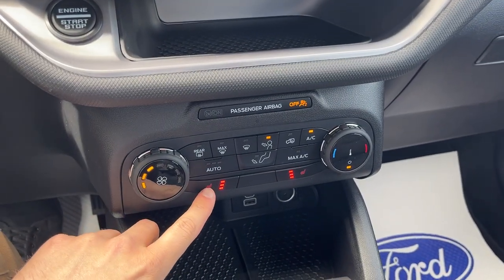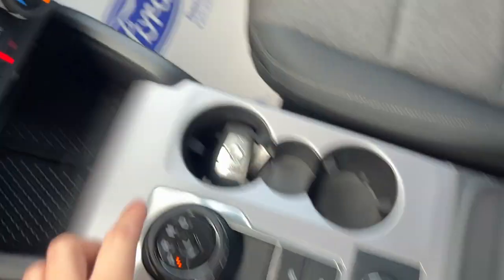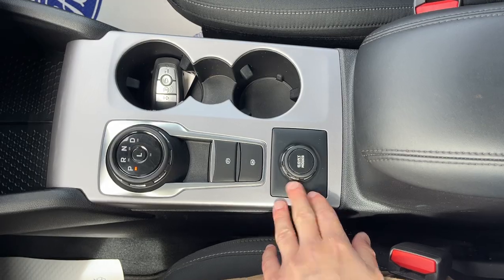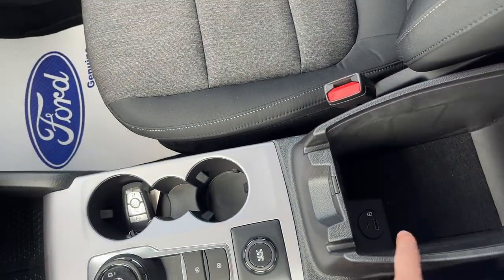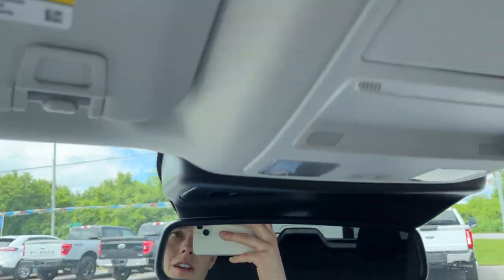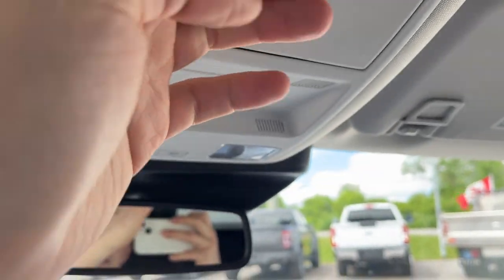You do have heated seats up front here. Of course, your climate controls, a couple of USBs, and a 12-volt outlet. Your dial-style shifter and all your different GOAT modes, or drive modes, here. A couple more USB power options in the center console, and some more storage in the glove box. Then you have your auto-dimming rearview mirror and a spot for your sunglasses up top.